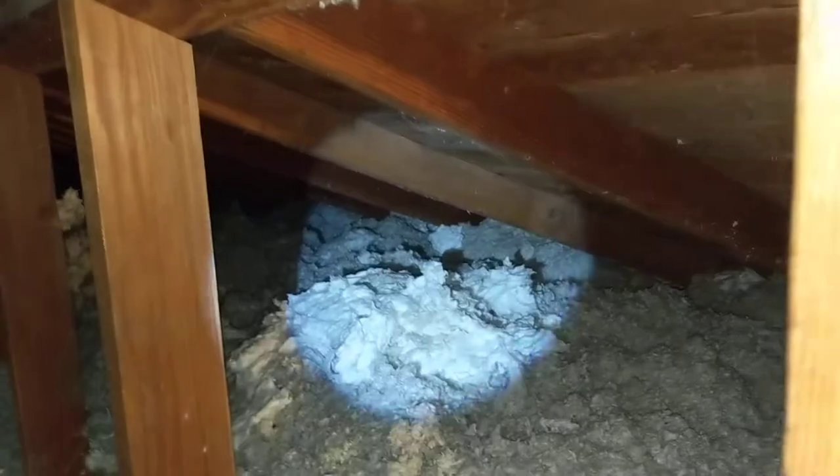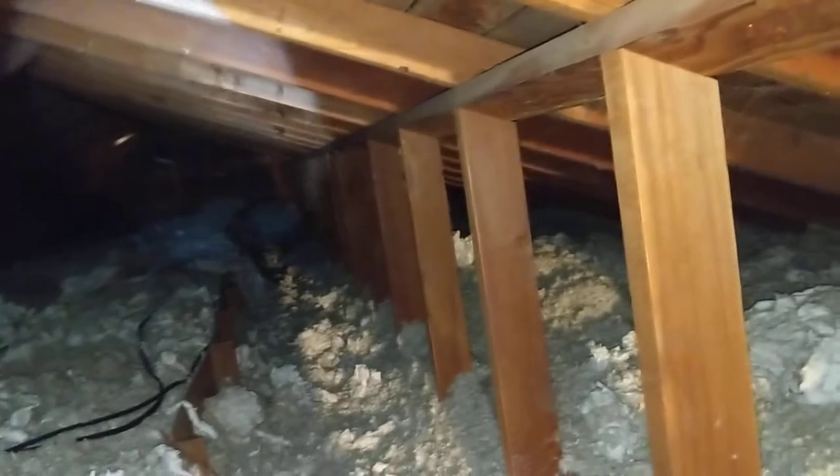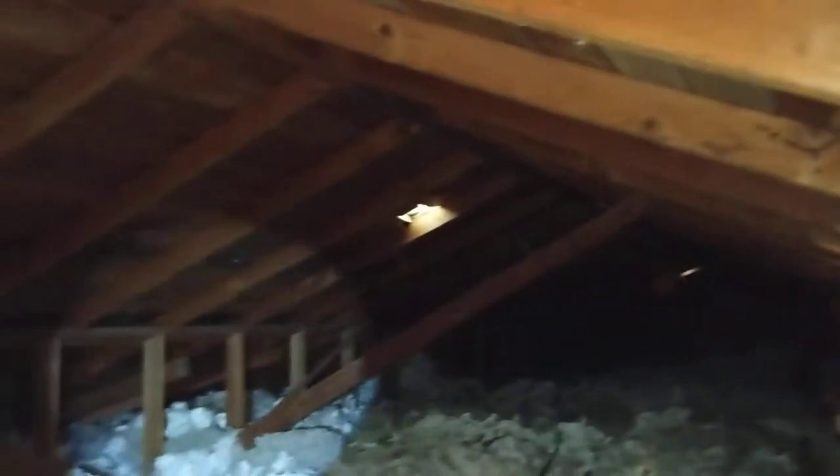August 14, 2019. My name is Eric Hluzik with All Corners Home Inspections. This is the attic evaluation for this single-family home off West Hills Road in Corvallis, Oregon. As with all the videos in this report, we request that you view this video as supplemental to the written version of the report to which this video has been attached at the time of inspection.